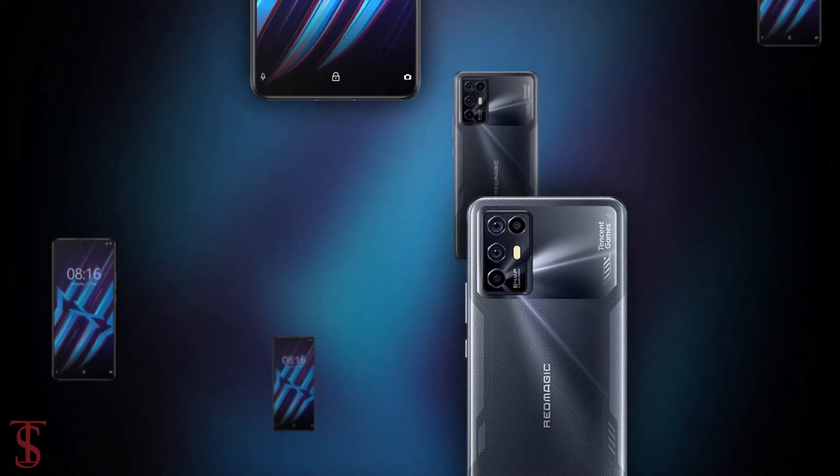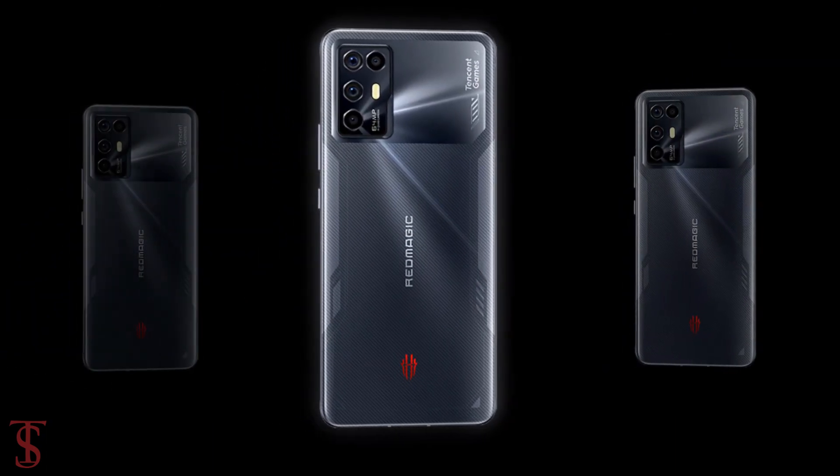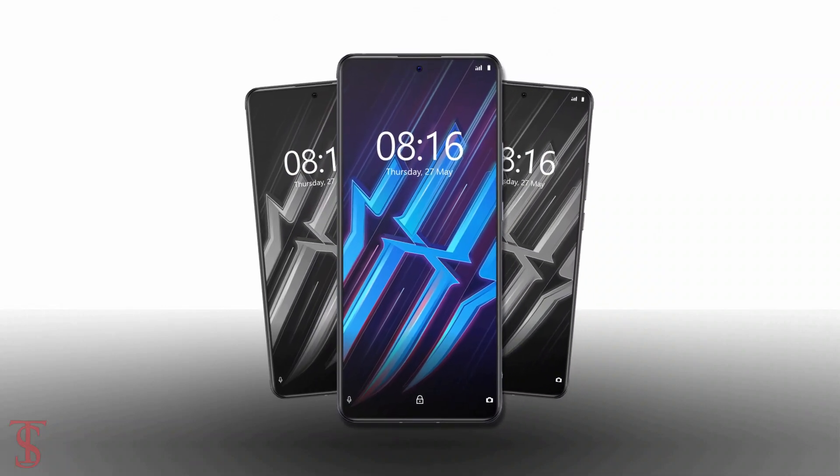So what do you guys think of this Nubia Red Magic 6R smartphone? Do let us know in the comment section below and stay tuned to Texelberg YouTube channel for more tech updates. Thanks for watching, we'll see you guys in our next video.